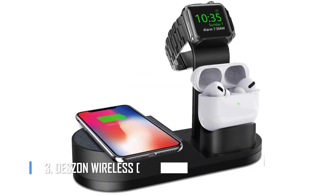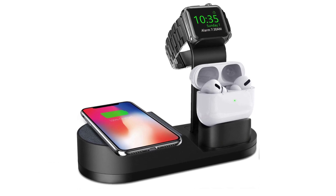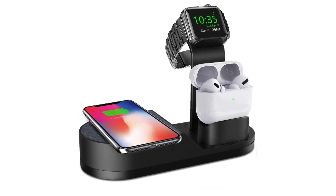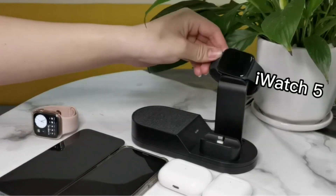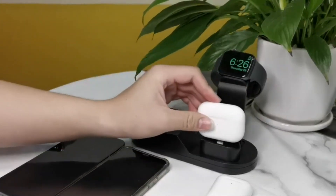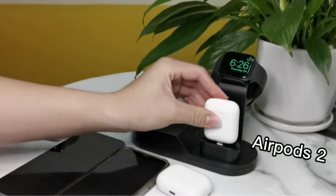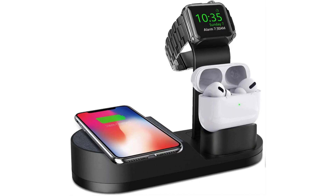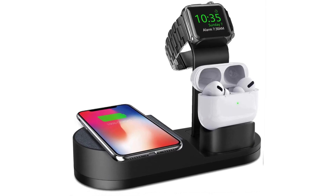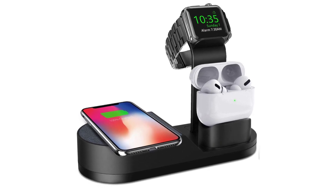Number 3: Dessin Wireless Charger iWatch Stand. Start your day with devices that are fully charged. This amazing Dessin Wireless Charger iWatch Stand is for your friend or sibling who loves Apple products. This 3-in-1 Apple charging station is best for charging the Apple Watch, iPhone, and AirPods all at the same time. With this charging station, you can charge all your Apple devices at once and don't have to worry about wires getting in the way.